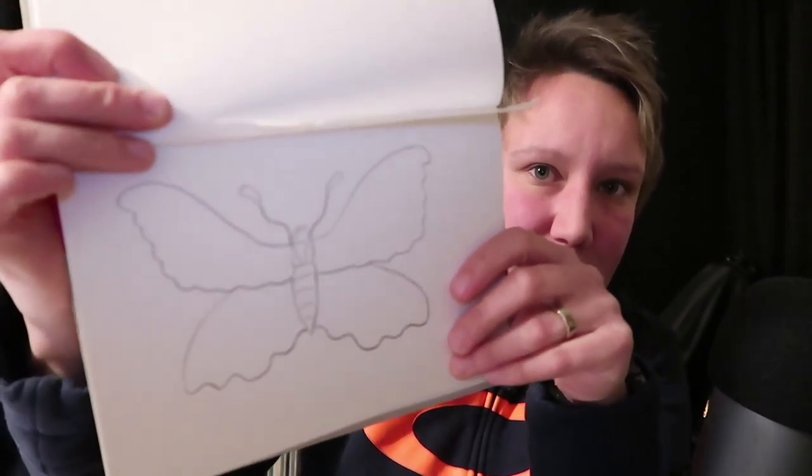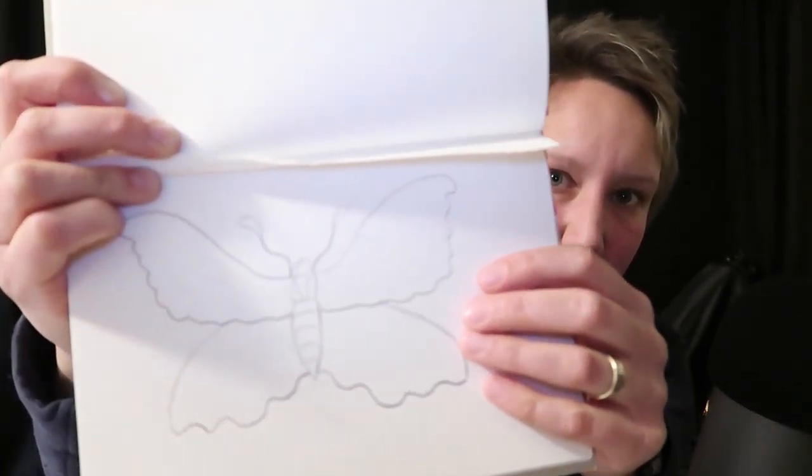Okay, so there we have just the rough outline of the butterfly. How does that look for you? Good, okay. So there's your butterfly tattoo.